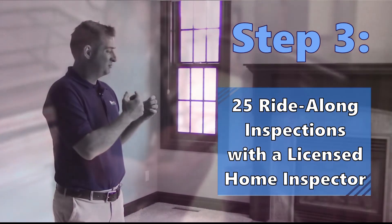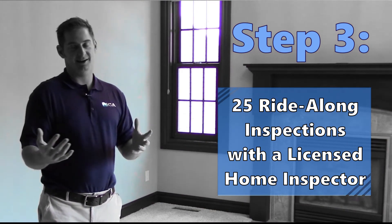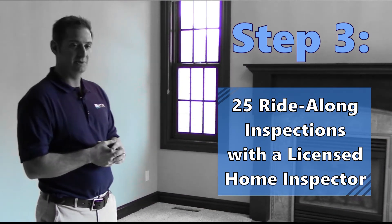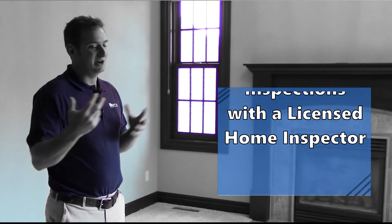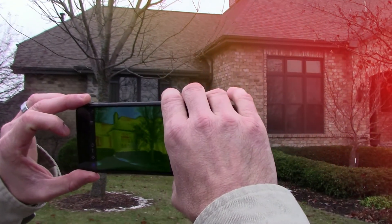The third and final step to getting your home inspection license in Virginia is to do 25 ride-along inspections with a licensed home inspector. We can help with that. After that, you'll be issued your state license and can begin inspecting homes.